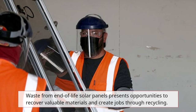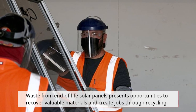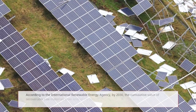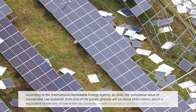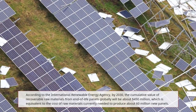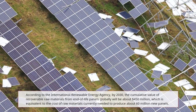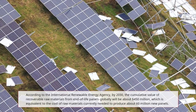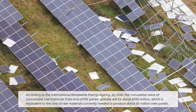Waste from end-of-life solar panels presents opportunities to recover valuable materials and create jobs through recycling. According to the International Renewable Energy Agency, by 2030, the cumulative value of recoverable raw materials from end-of-life panels globally will be about $450 million, which is equivalent to the cost of raw materials currently needed to produce about 60 million new panels.